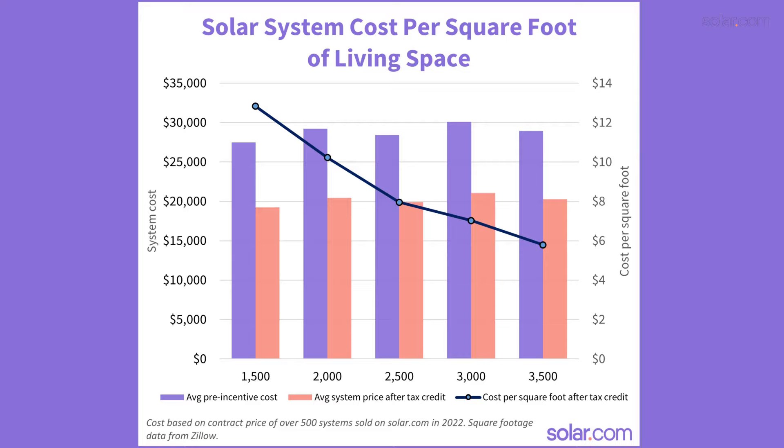Nevertheless, it's nice to have a ballpark figure for the cost of solar. So we analyzed thousands of systems purchased through Solar.com in 2022 to get an idea of how much solar costs for homes between 1,500 and 3,500 square feet. The average cost of these systems was between $25,000 and $30,000, and once you factor in the 30% solar tax credit, the cost is closer to $20,000. The real takeaway here is that the size of your home doesn't necessarily impact the size of your solar system — solar systems are sized based on electricity consumption, not the size of your home.